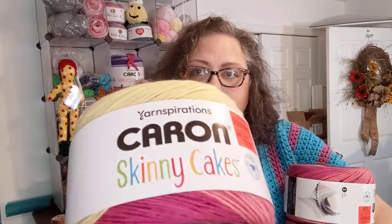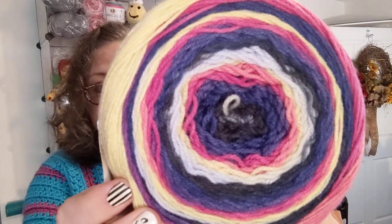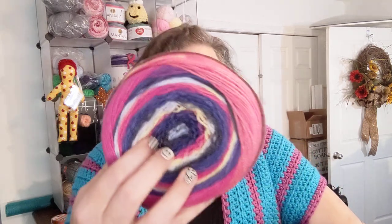These are all Caron Skinny Cakes, No Wool, 100% acrylic, 250 grams, 727 meters. They're a three weight — on the light side of a three as well. This is the color Citron Fizz and all five are the same colorway. I don't know what I'm doing with these yet — I think they would make an awesome corner-to-corner blanket. They're all the same colorway, all five of them.